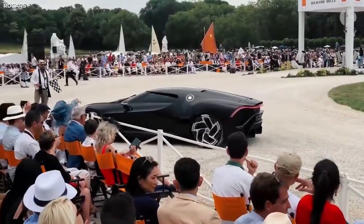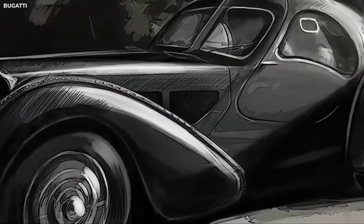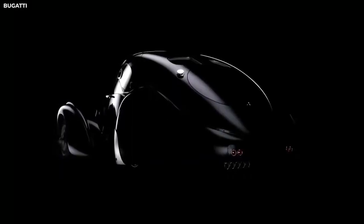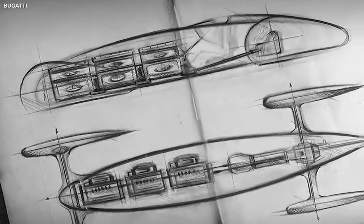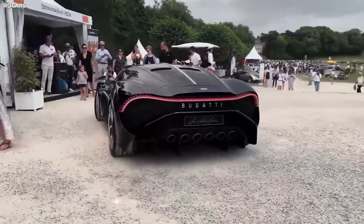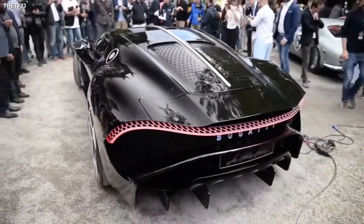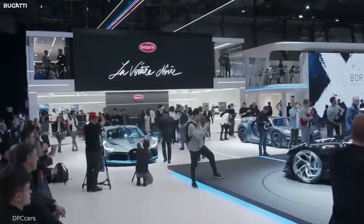A car created to take up the legend of the lost original La Voiture Noire and carry it forward to the present day, reimagining the original to celebrate and commemorate a century of making art — an unprecedented creation that continues Jean Bugatti's legacy of striving for unprecedented elegance and technical perfection. And how were they going to celebrate?